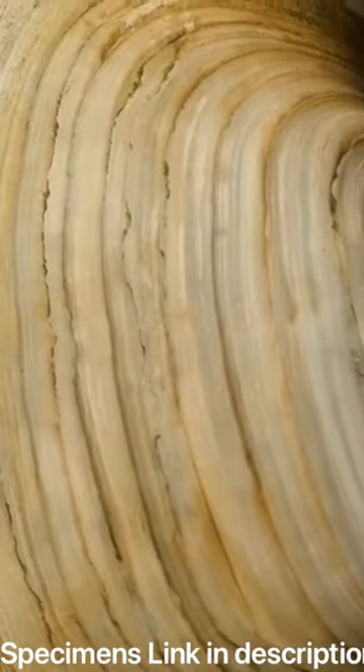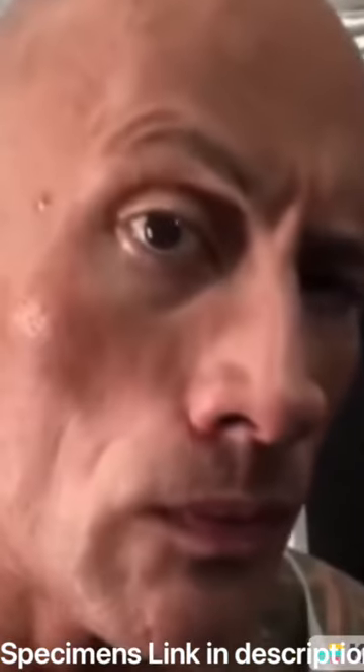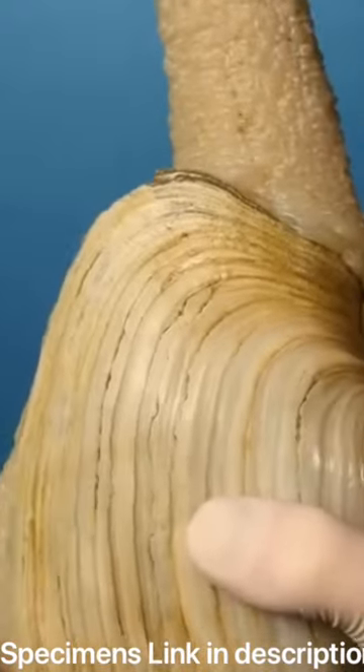Geoducks like to bury themselves underground, so they need to grow long and firm necks in order to penetrate the surface and allow their mouths to access food and water.